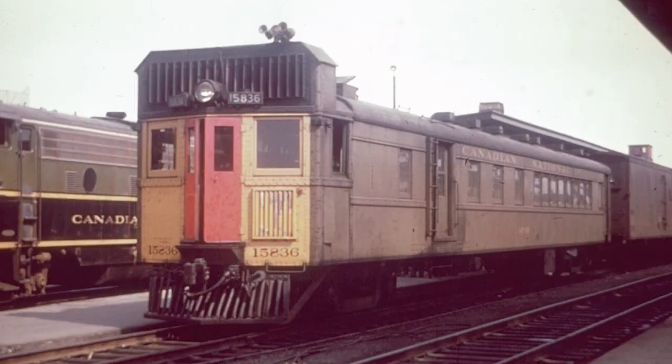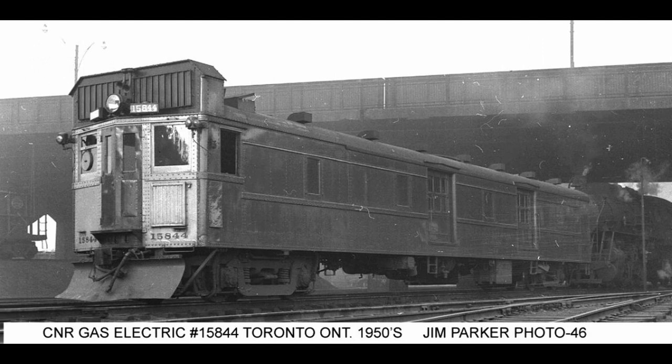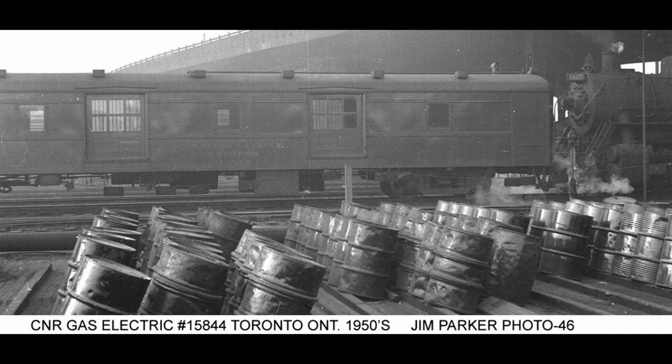Instead of carrying both passengers and freight like most other doodlebugs at the time, these two only carried freight as they were built with two baggage doors, essentially making them self-propelled baggage cars instead of the usual combine cars. Under this diagram, only one photo of 15844 is known to exist, and it is reported that the rail car was later converted into auxiliary cable car 59328, where it was presumably unpowered and later scrapped.